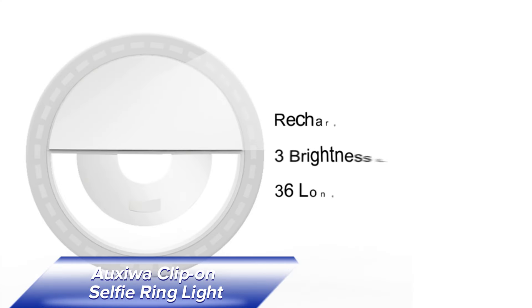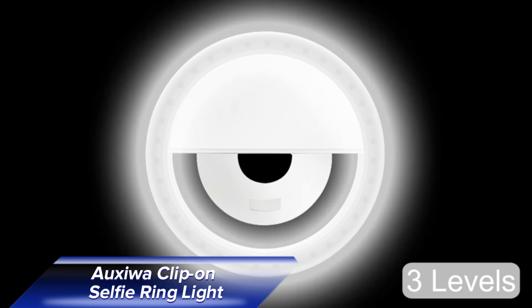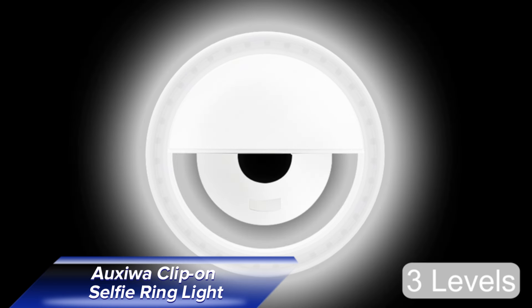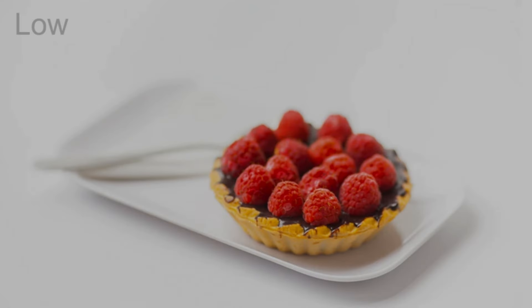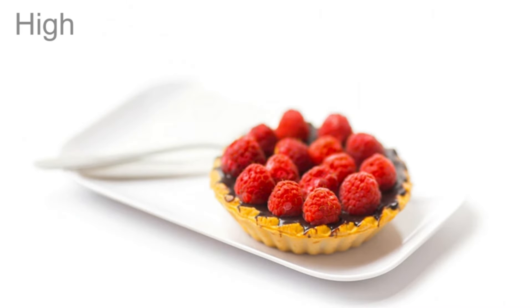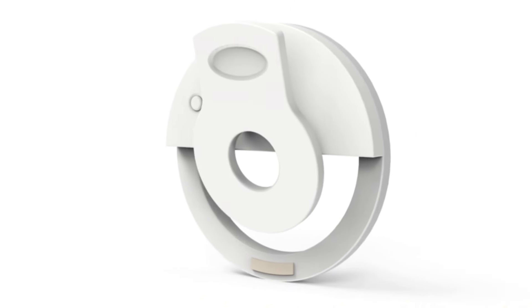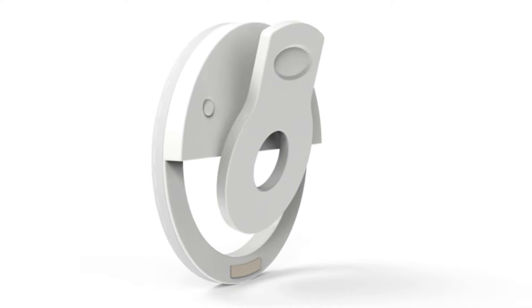Take your selfies to the next level with the OXYWA Clip-On Selfie Ring Light. This compact, portable light easily clips onto your phone and provides three different settings to enhance your photos. Whether you're capturing photos in low light or want to add a touch of drama to your selfies, this ring light has you covered. Its easy-to-use design means you can carry it anywhere, ensuring your photos always look great.